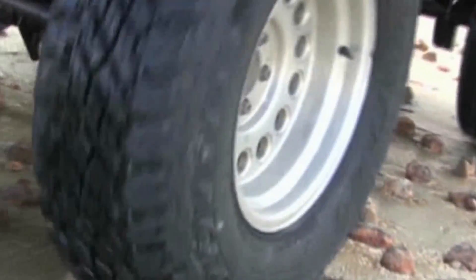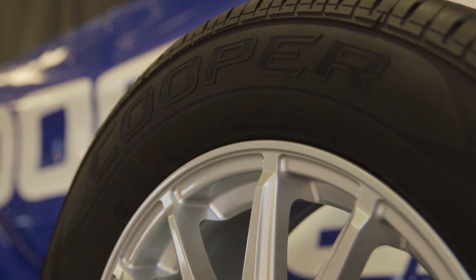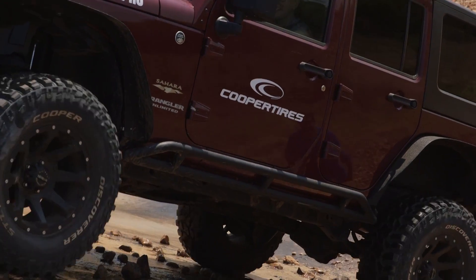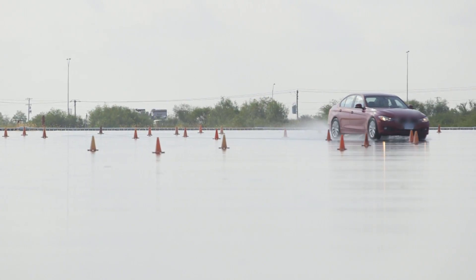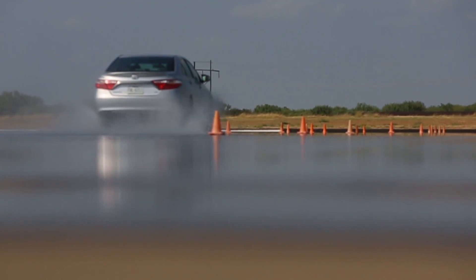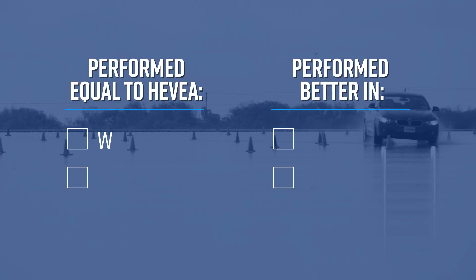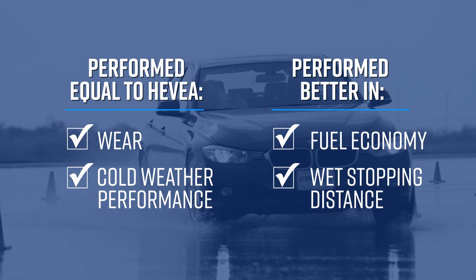But what about Guayule's performance in tires? Cooper Tire, the leader of the BRDI Consortium, spent the past five years completing comprehensive tire builds using Guayule. The Cooper team built each relevant tire component — such as tread, sidewall, and bead — using Guayule and systematically tested each for performance. In all, they produced over 450 tires with Guayule and tested them in the lab, running over 750,000 miles on test wheels. Cooper also evaluated tires made with Guayule outside the lab in real-world driving conditions at its test track near San Antonio, Texas. In controlled tests pitting conventional tires made with Hevea and synthetic rubber against those where all natural and synthetic rubber was replaced with Guayule, the results showed that Guayule performed as well as Hevea in functions such as wear and cold weather performance, while providing better fuel economy and wet stopping distance than the conventional tire.